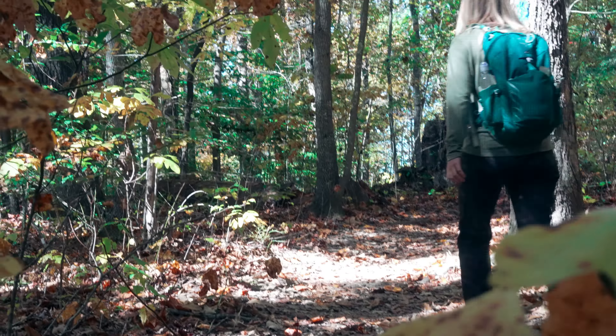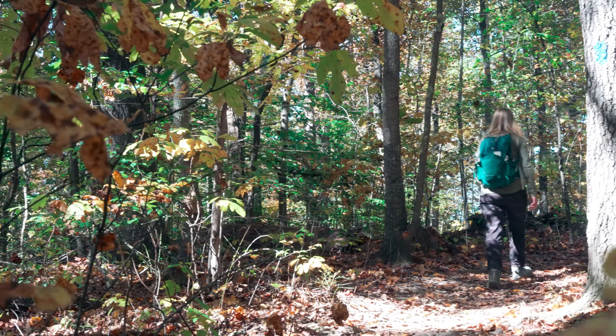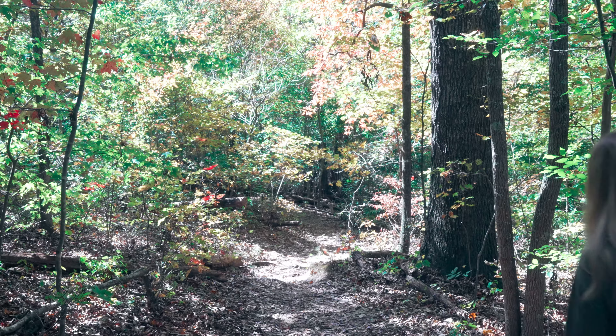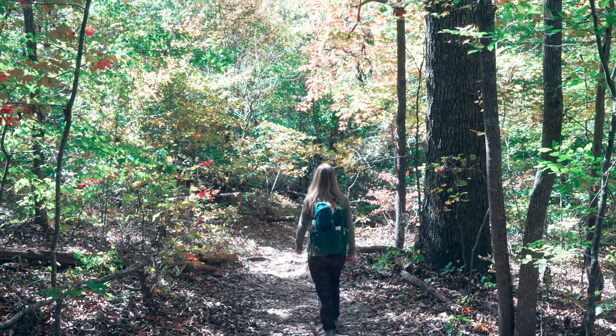Ever since we started hiking, we haven't discriminated on trails based off popularity on All Trails. We have come across some great hiking gems out there on some lesser known trails and Machine Falls on this trail happens to be one of them. Are there any trails out there where you've had a similar experience? Let us know in the comments.